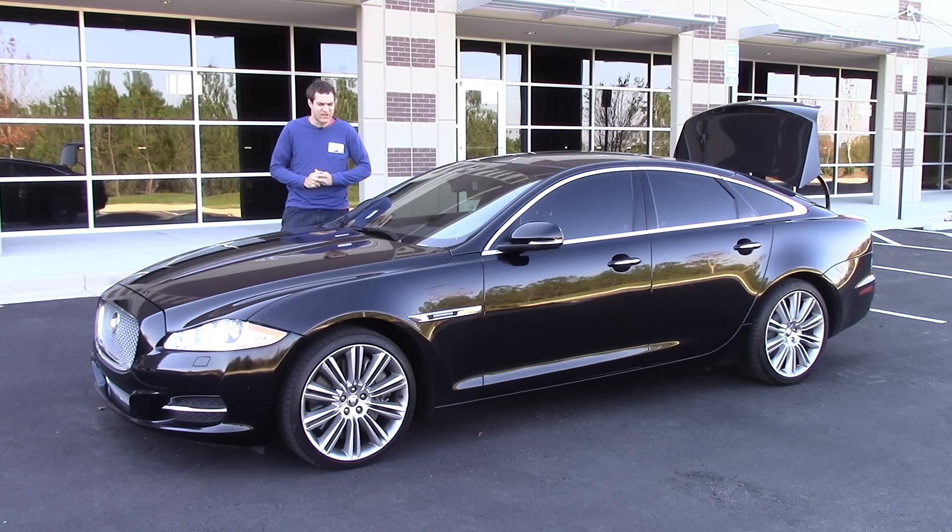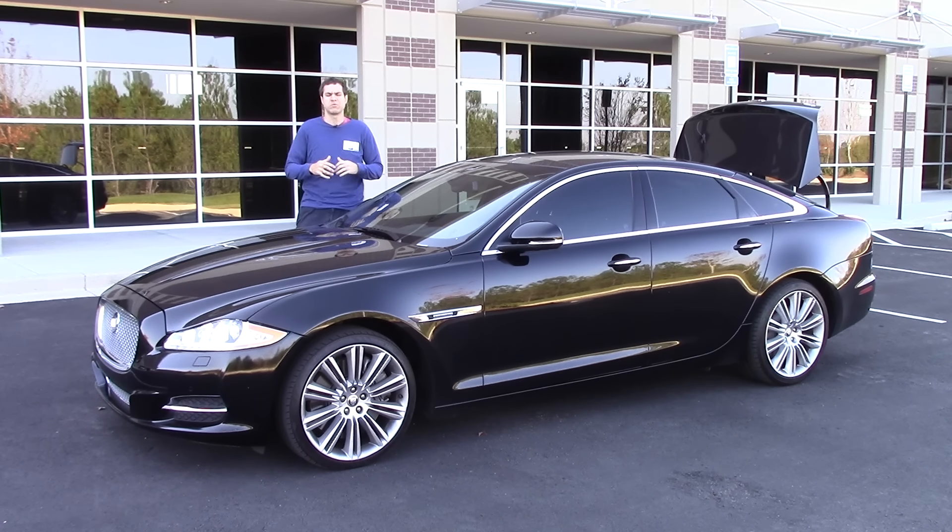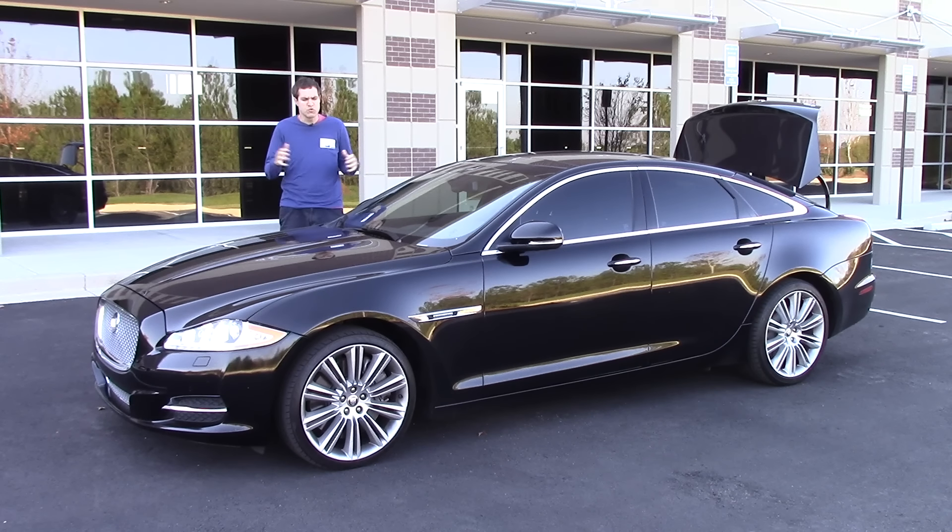I've rented this particular XJ Supercharged in Atlanta, Georgia through Turo, which is this service where you can rent out other people's cars, sort of like a car version of Airbnb. Turo's given me a budget to rent out some cool, quirky, unusual, weird cars that I can't get any other way, and I decided to start with this XJ Supercharged for one simple reason — because depreciation has wreaked havoc on this thing.